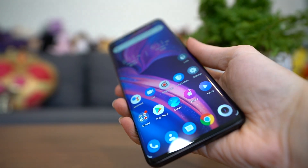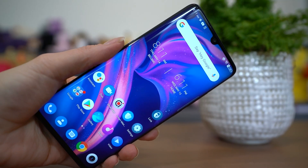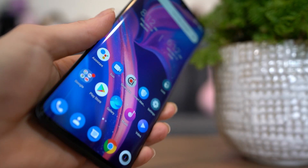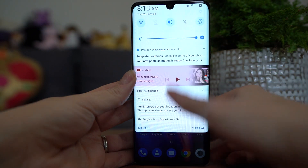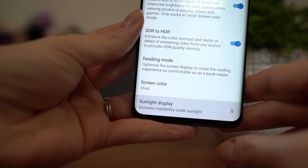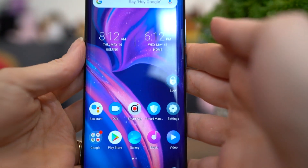Even though it has a curved display, thanks to how skinny it is, I don't find myself accidentally touching the sides or corners of the screen very often — though it does still happen. The display, as you can see, is a 6.47-inch AMOLED with 3D glass at 2340x1080 Full HD Plus resolution, and there is a notch in the center for the camera. You get 398 pixels per inch and 600 nits of brightness. The display was very easy to see in sunlight here in Colorado, and there's a sunlight display option in settings to make details easier to see. The aspect ratio is 19.5:9 with a 93% screen-to-body ratio, and the curved display really helps hide the already minimal bezels.